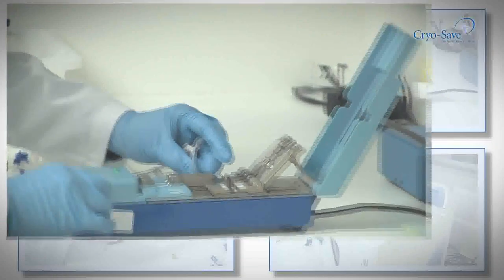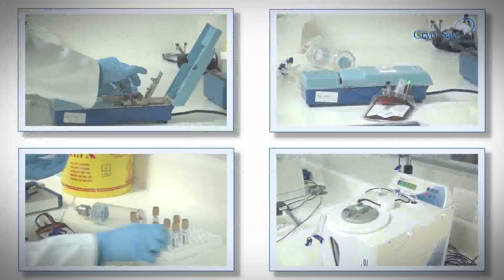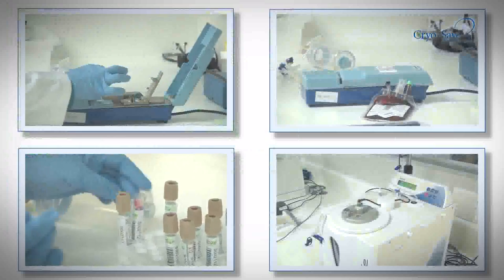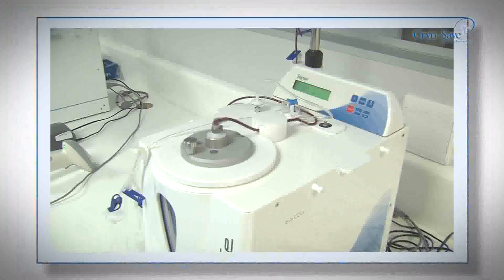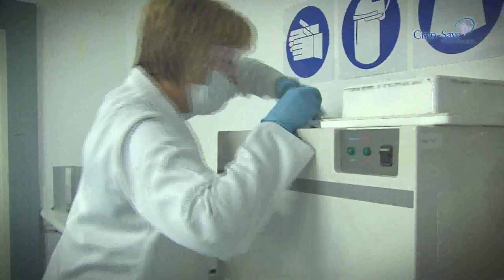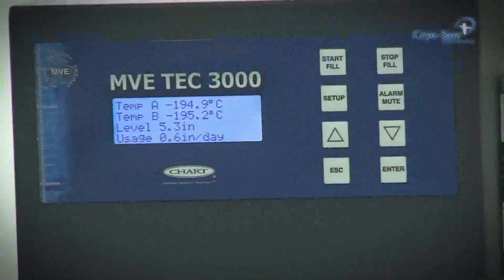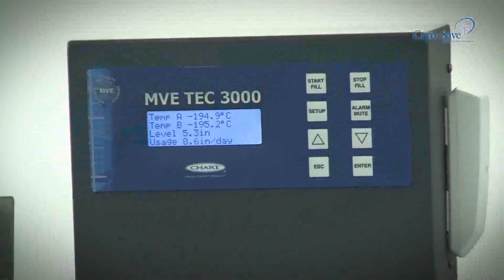Include cord blood banking as one of those items you research and plan for prior to birth, just as you would for a pram and a car seat. If stem cell banking is right for your family, the process is simple. 1. Contact the CryoSave help desk to receive your collection kit. 2. Pack your collection kit with your hospital bag.